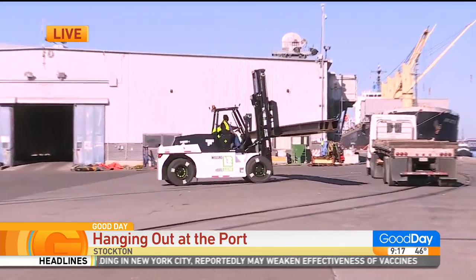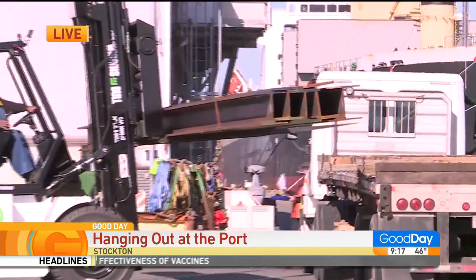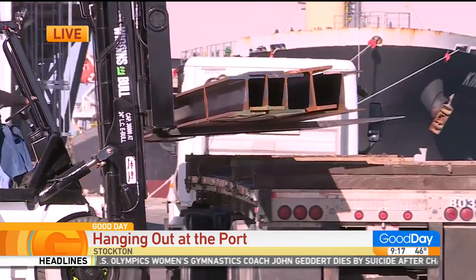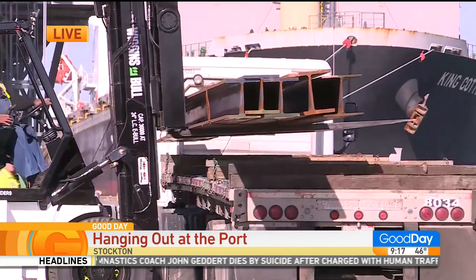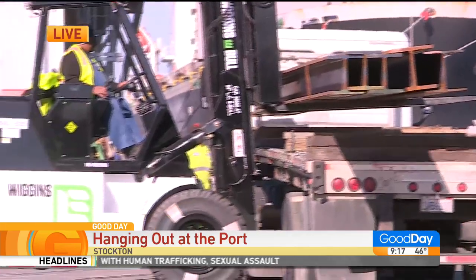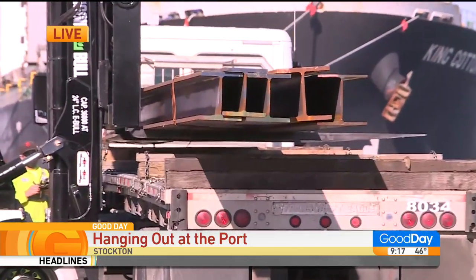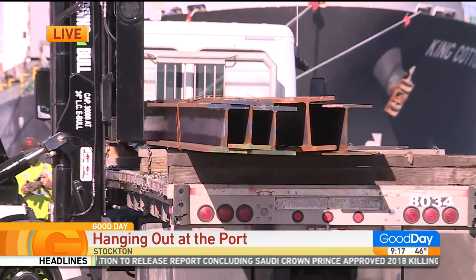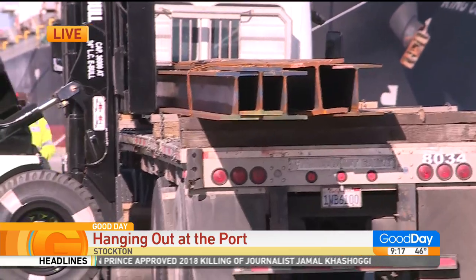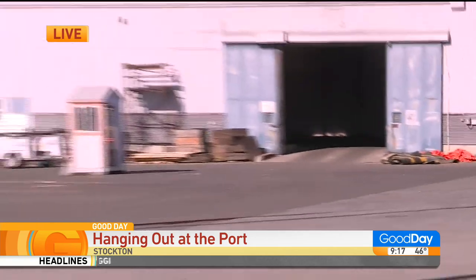What we're showcasing behind me is three of our zero-emission heavy-duty forklifts. We've got some Wiggins eBulls — two of those. One of them is owned by the Port of Stockton, the other is owned by our tenant and partner SSA Marine. We partnered with the California Air Resources Board and the San Joaquin Valley Air District to acquire this equipment and put it to use at the port. We've also got one of our lighter-duty units, our 8,000-pound forklifts, assisting as well.